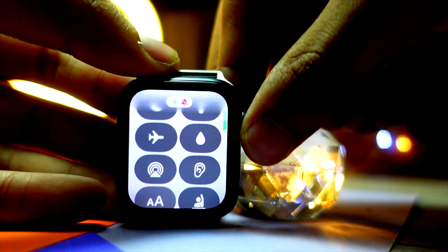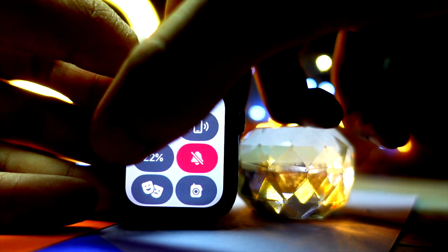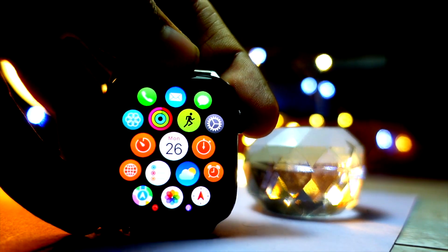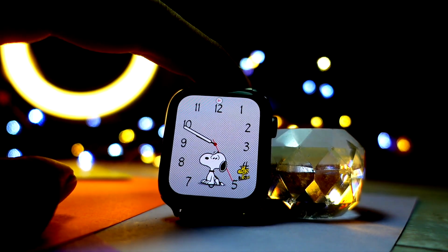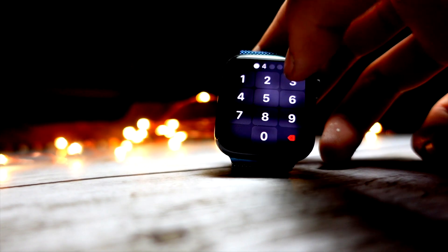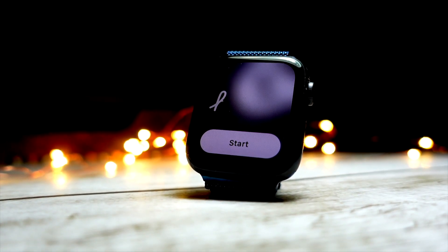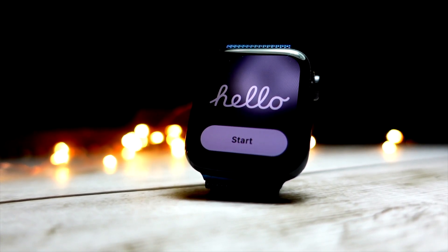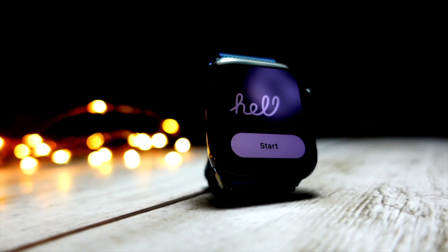Another big change is invoking the Control Center. You used to swipe up to get it — the same gesture from iOS 10 and earlier devices with a home button. That gesture is now revamped: it's no longer swipe from the bottom. You now press the side button below the crown to invoke the Control Center. It will take some time to get used to, but it feels more convenient. The Control Center itself has received new elements, including a new battery icon and new icons overall.